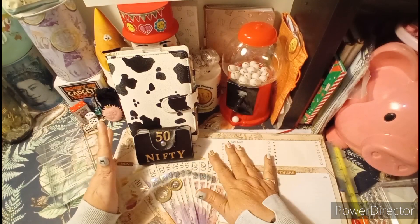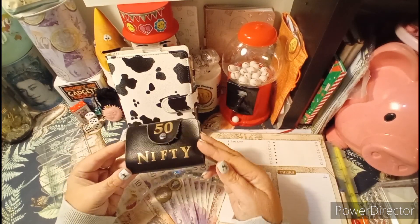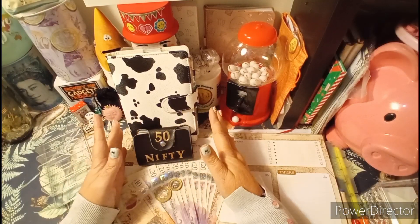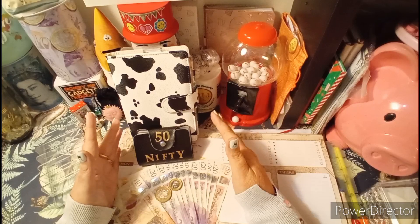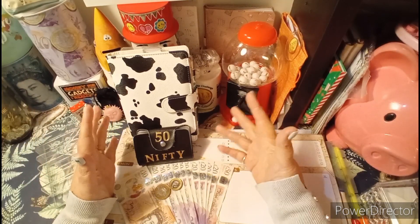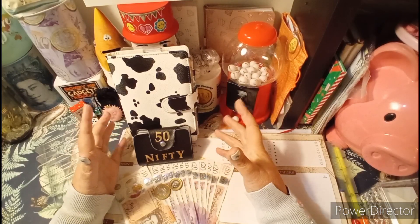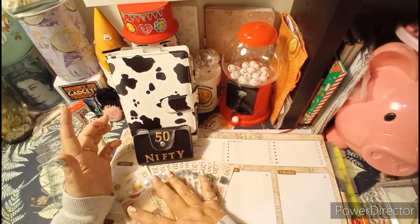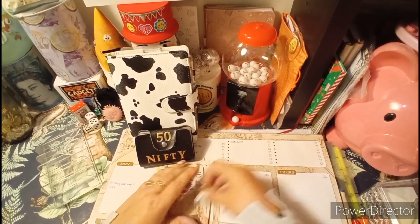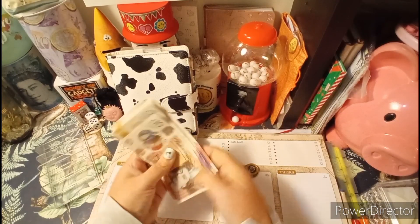Today we're going to be cash stuffing money into our sinking funds — Nifty 50 and also Save 2024. Both sinking funds are saving towards a disability vehicle so that I can access the outdoors a bit better, because I can't get my wheelchair in my car. I need to buy an adapted vehicle they call a WAV. We've got £303 today to stuff into these two savings challenges, so let's count it up.